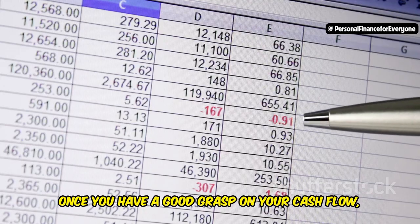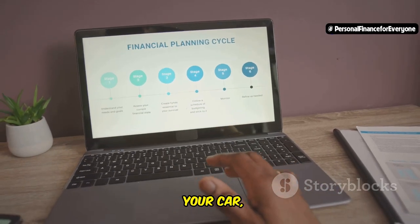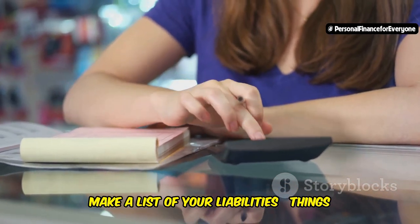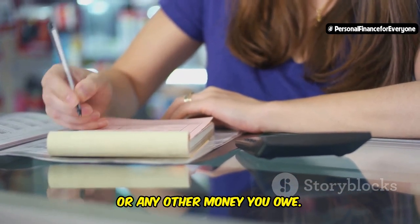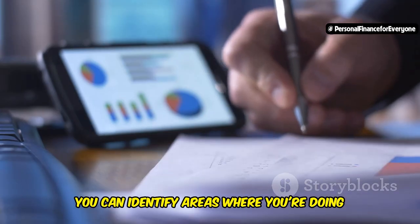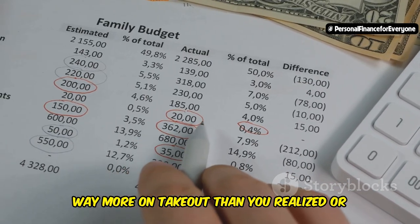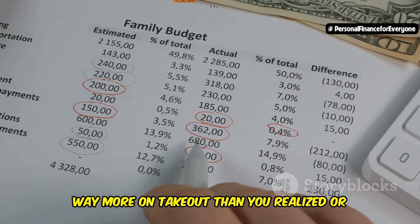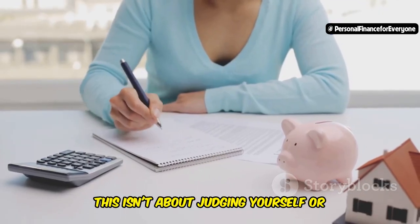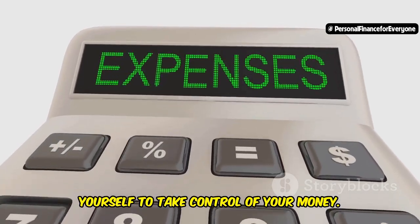Look at everything from your rent or mortgage payments to your daily coffee runs. Once you have a good grasp on your cash flow, it's time to list out your assets — things you own that have value: your car, savings accounts, investments, even your phone or laptop. Finally, make a list of your liabilities, things like student loans, credit card debt, or any other money you owe. By understanding your current financial picture, you can identify areas where you're doing well and areas where you might need to make some adjustments. This isn't about judging yourself — it's about gaining clarity and empowering yourself to take control of your money.